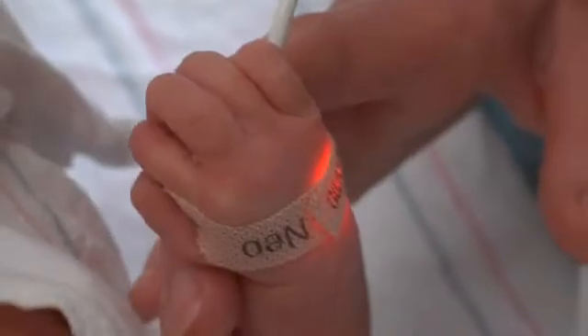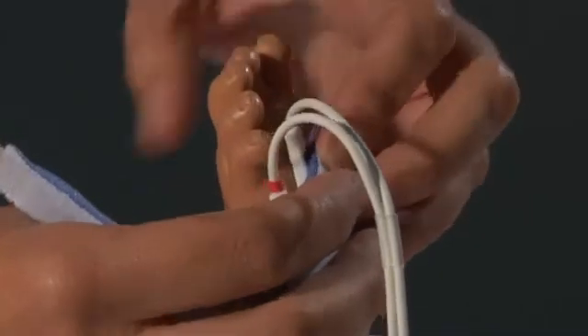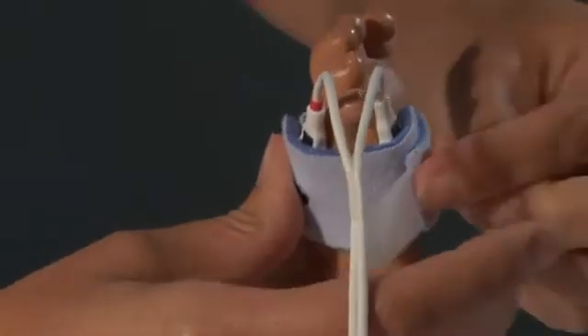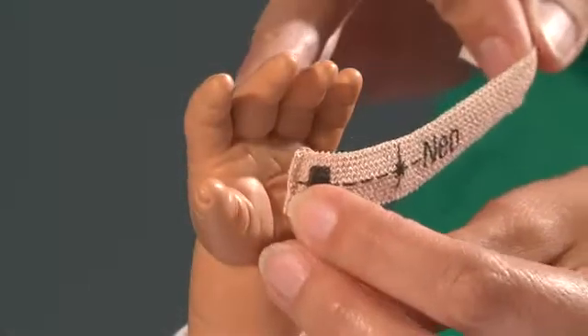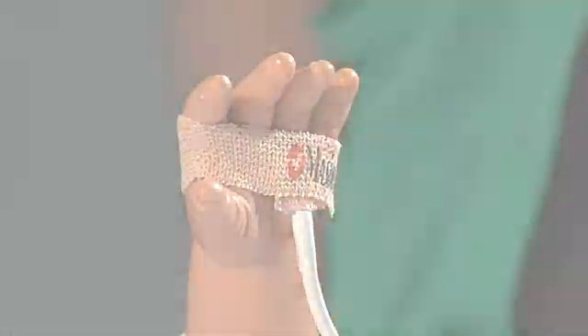For the screening, always use an appropriate size sensor and wrap. We screen using the right hand or either foot. Starting with the foot tends to be more helpful because babies get fussy and close their hand when you move up there. You want to start with either foot, with the detector on the fleshy part and the emitter on top, placed on the outer thinnest portion of the foot. When placing the sensor on the skin, there should be no gaps between sensor and skin. It takes maybe three to five minutes — very quick and very simple.